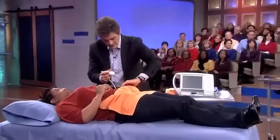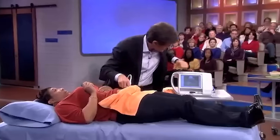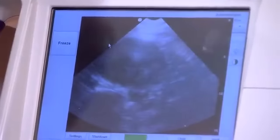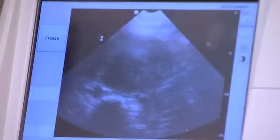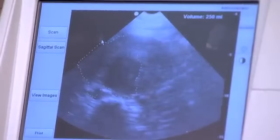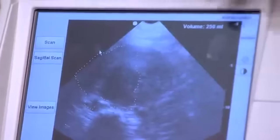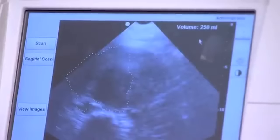I'm going to put the ultrasound device here — it's a little bit cold. We're looking right there, that's a pretty good picture. Can you all see that on the big screen? Let's freeze that there. Inside here is the urine, and it's 250 milliliters — that's about 8 and a half ounces. You all see the urine in there? There's the volume: 250 mLs, 8 and a half ounces.